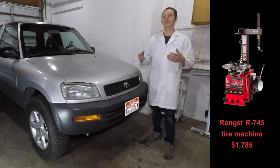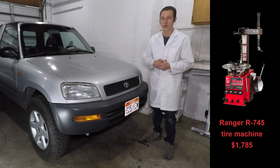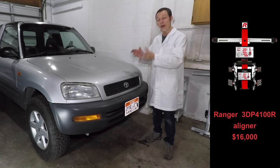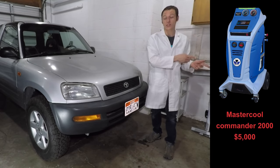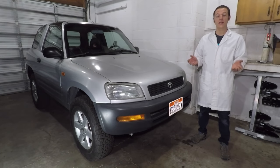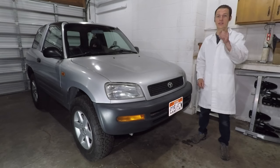I do all my own repairs except for when expensive equipment is required. For example, I don't have a tire machine, so I'm not going to try to change my own tires. I'm not going to go buy an alignment rack. I don't have the machine to recharge the air conditioning system. For those repairs, I'll take my car to the shop and let those guys do it. Then when I get my car back, I'll double check to make sure they didn't mess it up. I hope that was useful for you guys, and if you'd like to share your favorite place to buy RAV4 parts, please leave a comment below, and I'll see you guys next time.